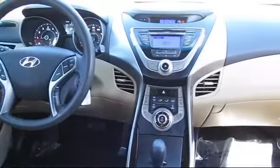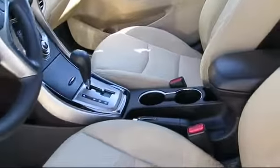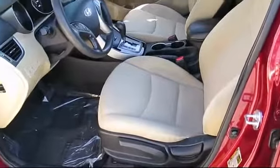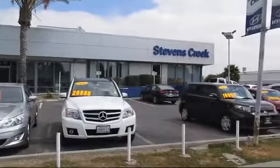Stevens Creek Hyundai is one of the top volume Hyundai dealers in the entire Bay Area, but it's our dedication to our customers before, during, and after the sale that really sets us apart. We hope you'll give us the opportunity to show you what excellence in customer service looks like, so come take a test drive today. We're looking forward to meeting you, and so is your next vehicle.